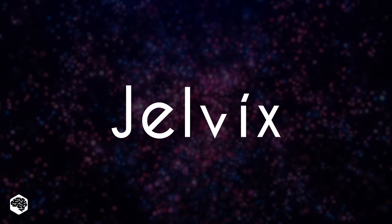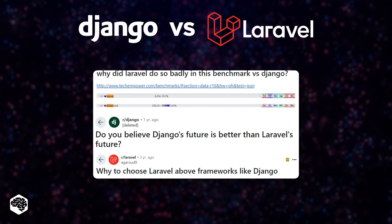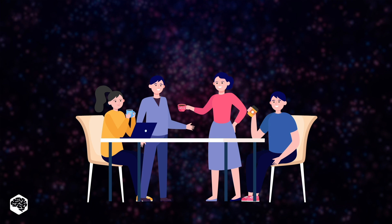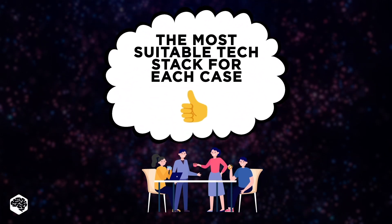Hi, and welcome back to the Jelvix channel. Today, our experts at Jelvix are diving into a hot topic – the Django vs Laravel discussion. The Jelvix team will share their experience with real-life projects we've developed for our clients and explain which tech stack we found most suitable for each case.